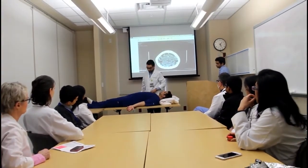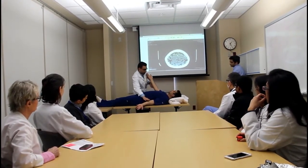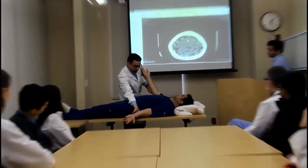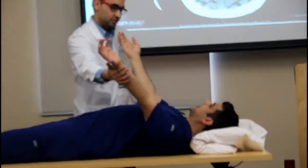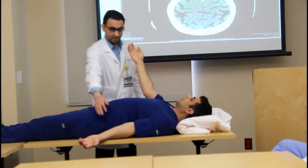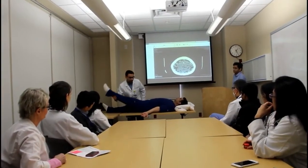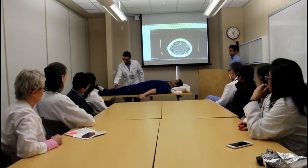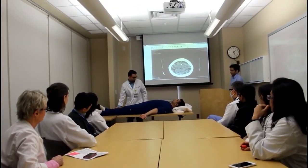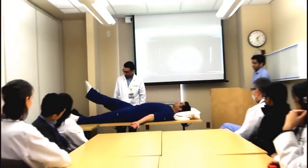Now I want you to bring your arms up for me — hold them up in the air for 10 seconds. Can you try to bring your left arm up? It doesn't go up. Okay, I'll help you — just keep it up there. Can you keep it up for five seconds? How about this one? Can you bring this up and hold it for five seconds for me?